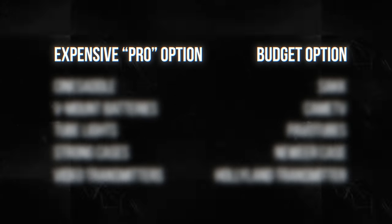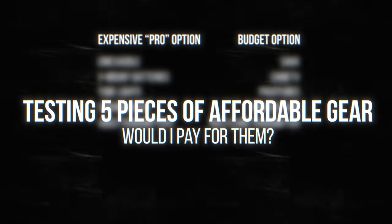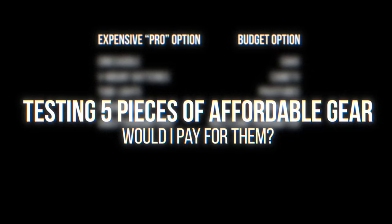A surprising number of them said yes, and so today we're gonna run through five pieces of gear that cost less than the pro versions to see which of them holds up and which of them I'd actually invest in myself.